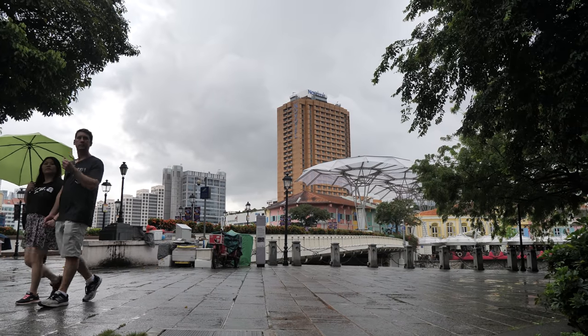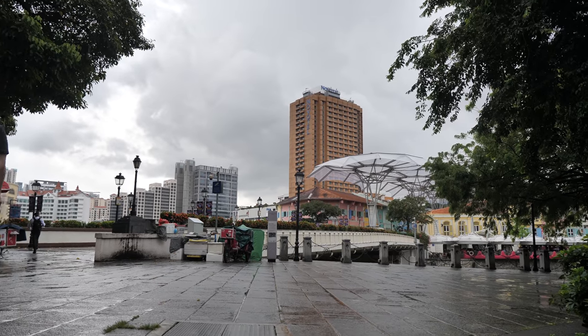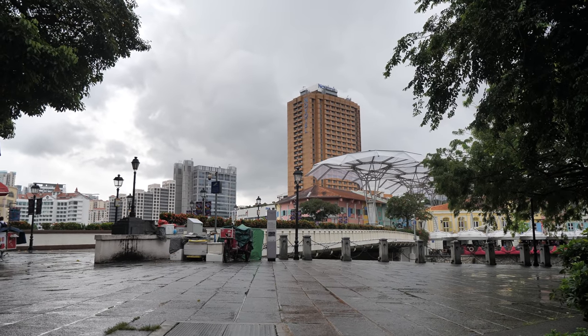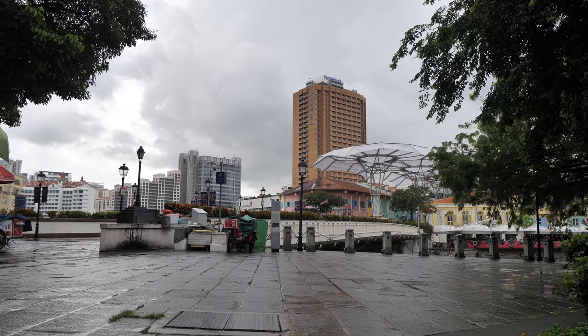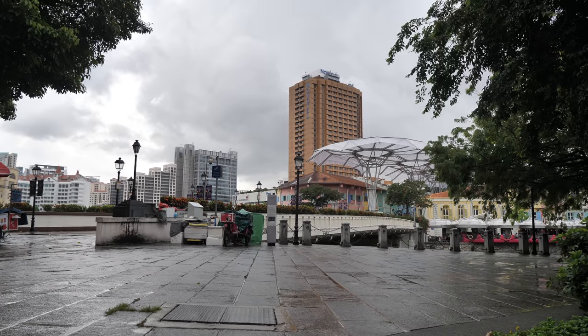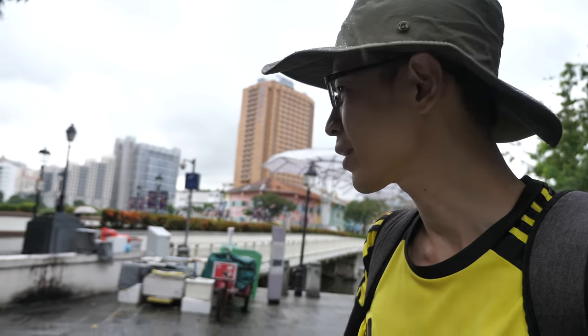I'm under some shelter right now, so this is one possible view, but ideally I would love to capture the boats on the river. Right now I cannot even see the water. Let me go over to the other side and take a look.